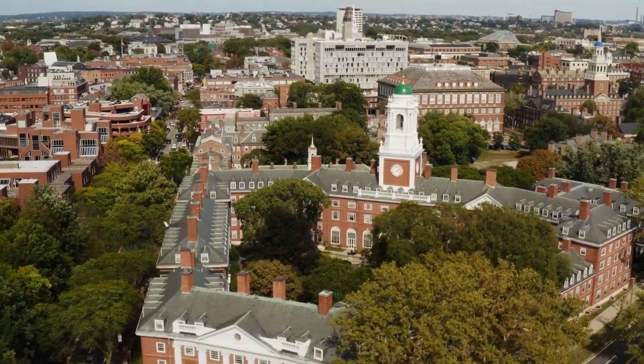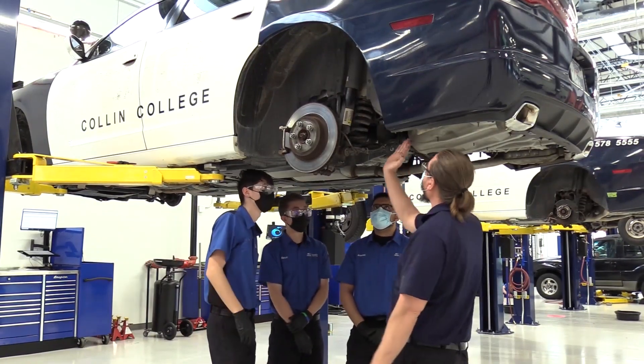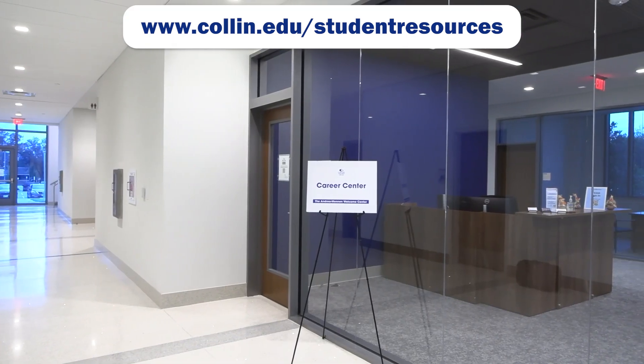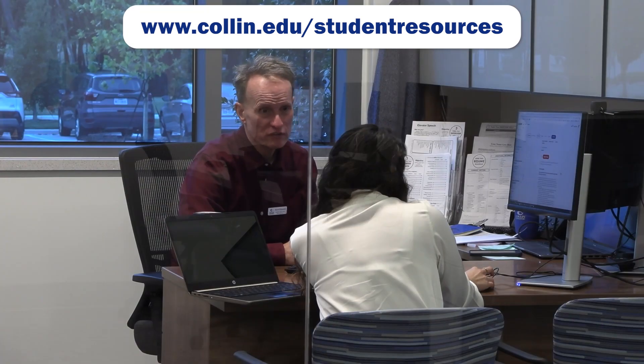The traditional associate's degree helps you transfer to a university and obtain a bachelor's degree, while the workforce associate's degree prepares you with the skill sets you need so that once complete, you'll be able to get a new job. If you're not sure where to start, you can visit any Collin College campus and visit the Career Center. Here is a link to the Career Center webpage. The Career Center is here to help you choose your major, write a resume, prepare for an interview, and apply for a job. The Career Center looks forward to helping you get a head start on your academic and career goals.